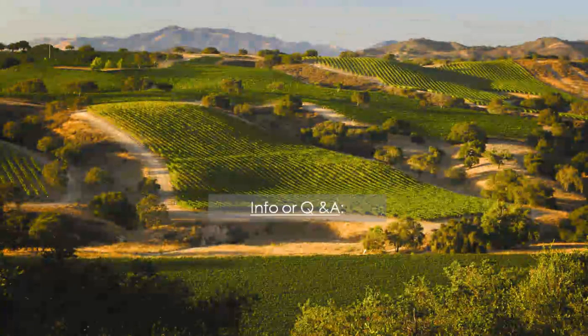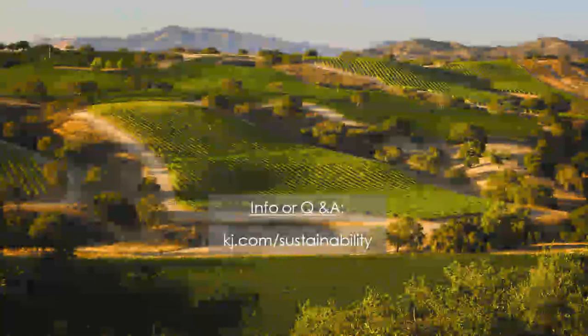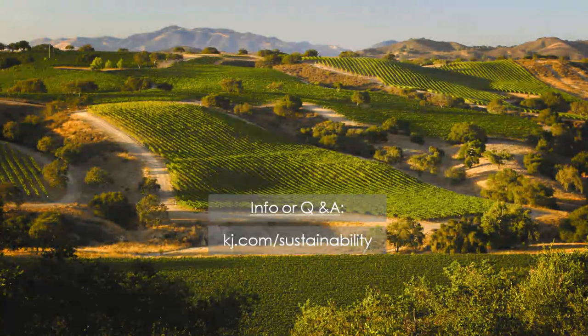I hope you liked this installment of our sustainability program. If you have any questions or comments, leave them on the blog so we can continue the conversation. Thanks!